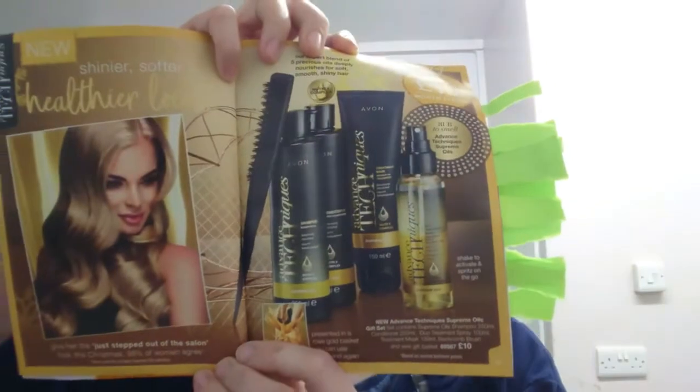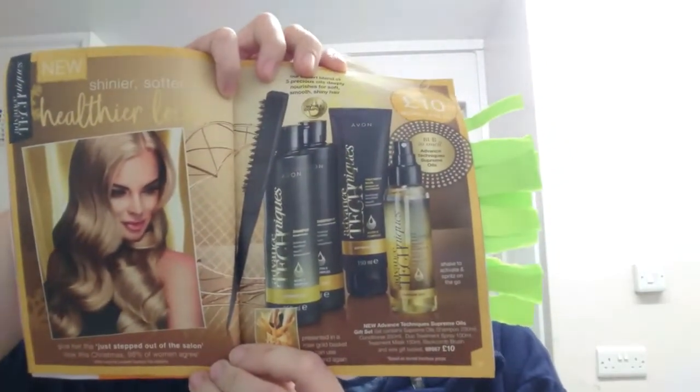The Advanced Techniques gift set is £10. You get shampoo and conditioner in 250ml bottles, a duo treatment spray, a treatment mask, and a back-combing brush. You could get a wire mesh or plastic basket, wrap it in cellophane, and give it as a gift — great for charity events or for family at Christmas.